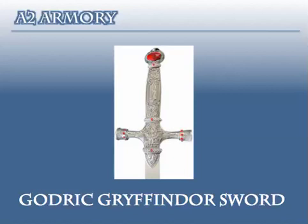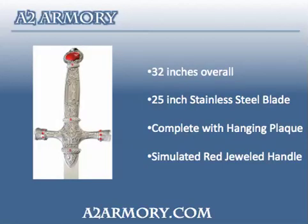Godric Gryffindor's Sword from A2 Armory. This magical sword was inspired by the Harry Potter movies. This sword is similar to Godric Gryffindor's sword as seen in the movie Harry Potter and the Chamber of Secrets, and it plays a big role in the final two Deathly Hallows films.